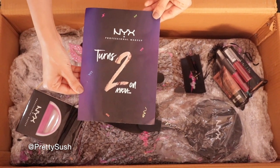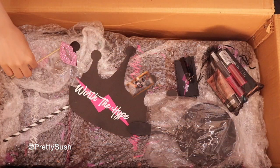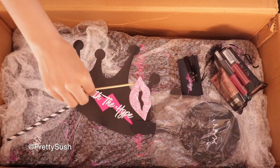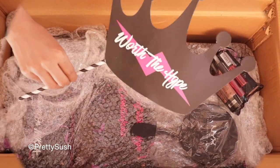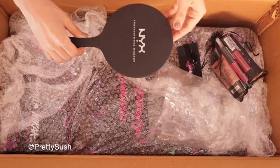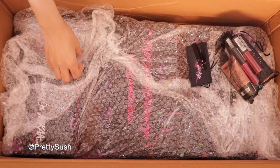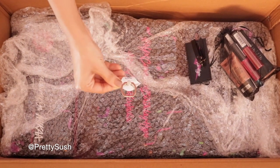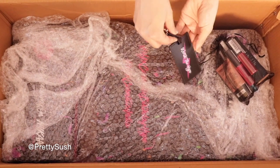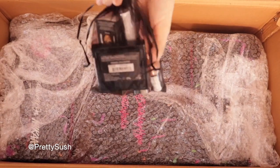Let's unbox this huge box. Oh wow, there's one selfie ring light, and there is one glitter lip prop. This one is a 'Worth the Hype' crown. There is one beautiful mirror with the brand name on it. This one is a ring holder you can attach to your phone. There is one travel tag that says 'Worth the Hype'.